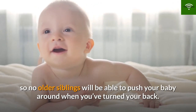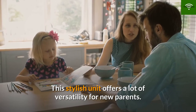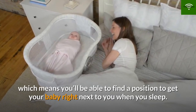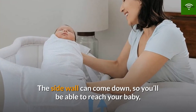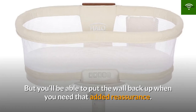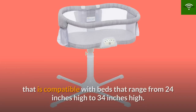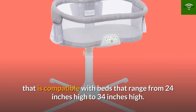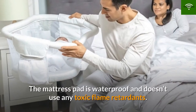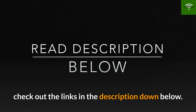Number 1: Halo Bassinet Swivel Sleeper. This stylish unit offers a lot of versatility for new parents — the adjustable stand can rotate and swivel over 360 degrees, so you'll be able to find a position to get your baby right next to you when you sleep. The side wall can come down so you can reach your baby while still in bed for comfort or feeding, and put back up when you need that added reassurance. It has a four-point base compatible with beds ranging from 24 to 34 inches high, and the mattress pad is waterproof and free of toxic flame retardants. Check out the links in the description to get your favorite bassinet.